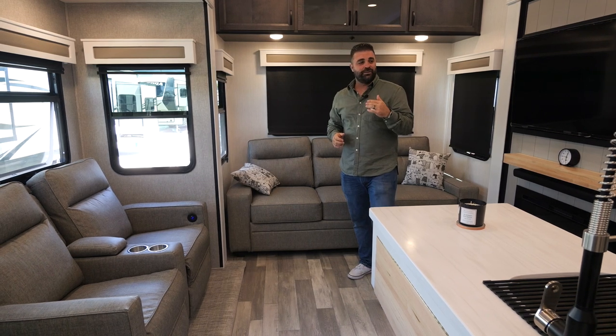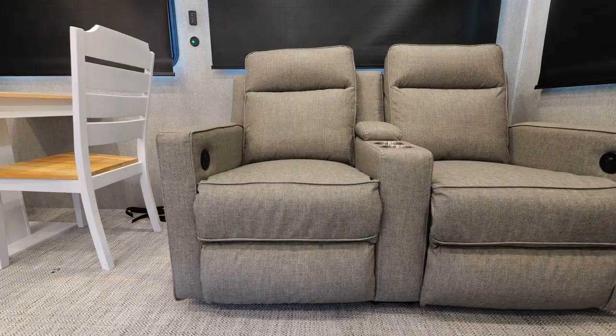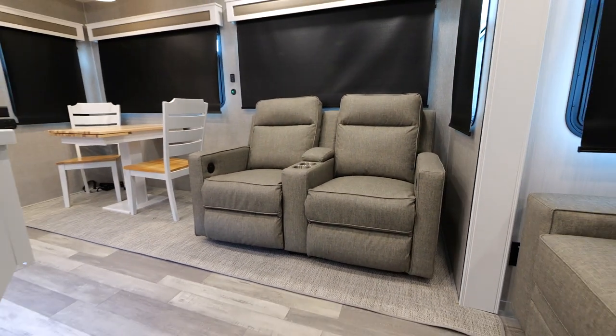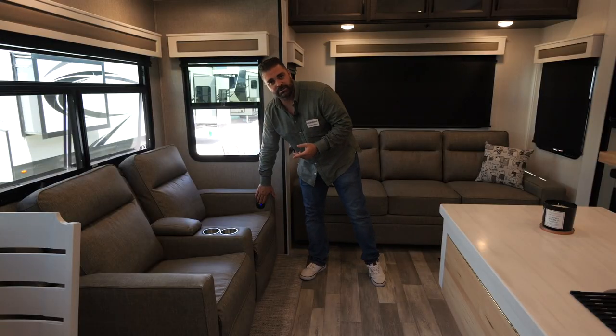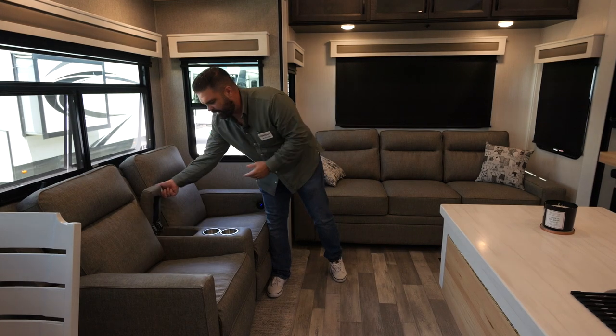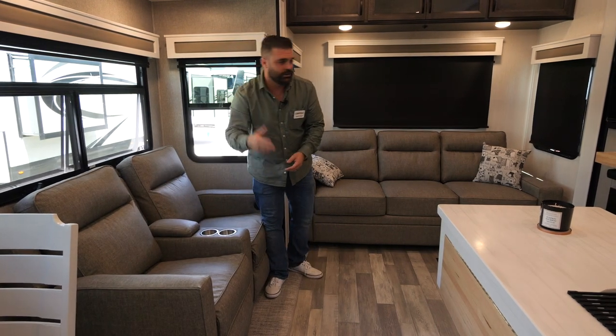As we enter into the rear of our 377BH bunkhouse, I want to point out our power theater seating. It's all electric — push button opens up, push button closes. It also has USB plugs so you can charge your cell phone and laptops. And I call it the remote control storage compartment — store all your remotes right there so you won't be looking for them later.